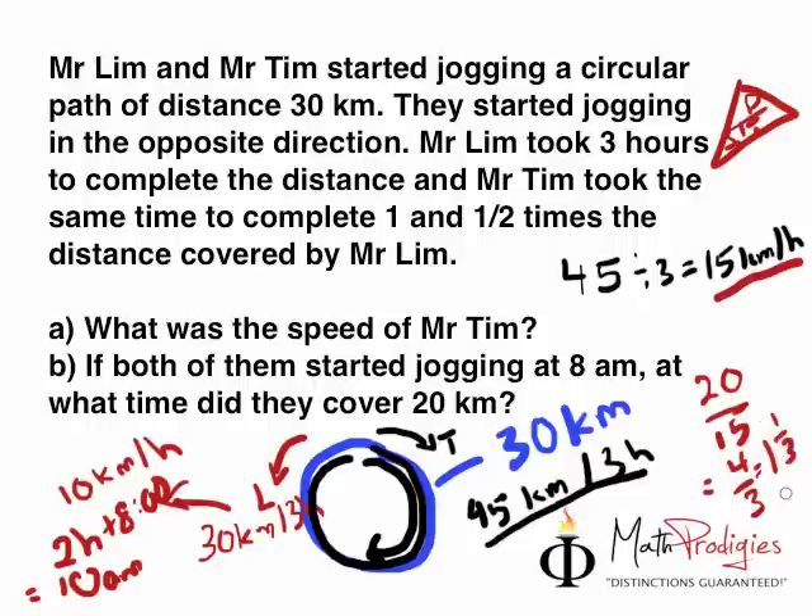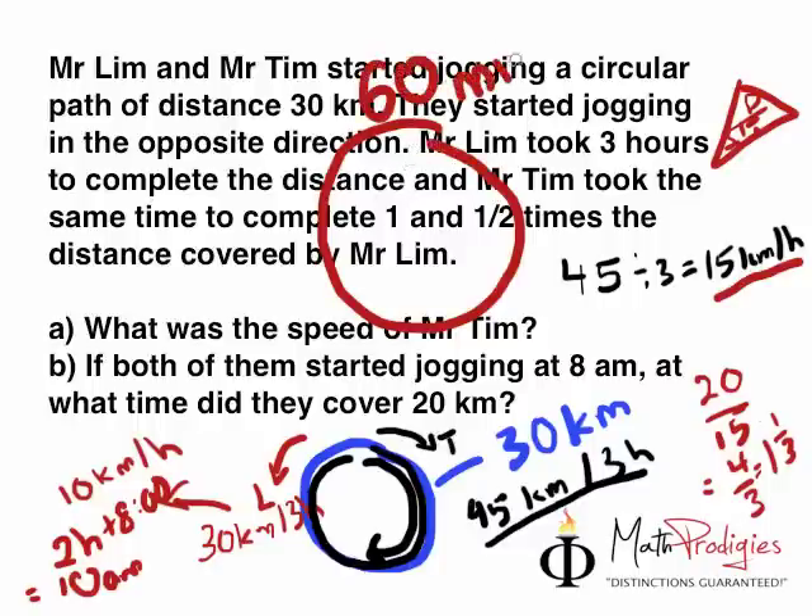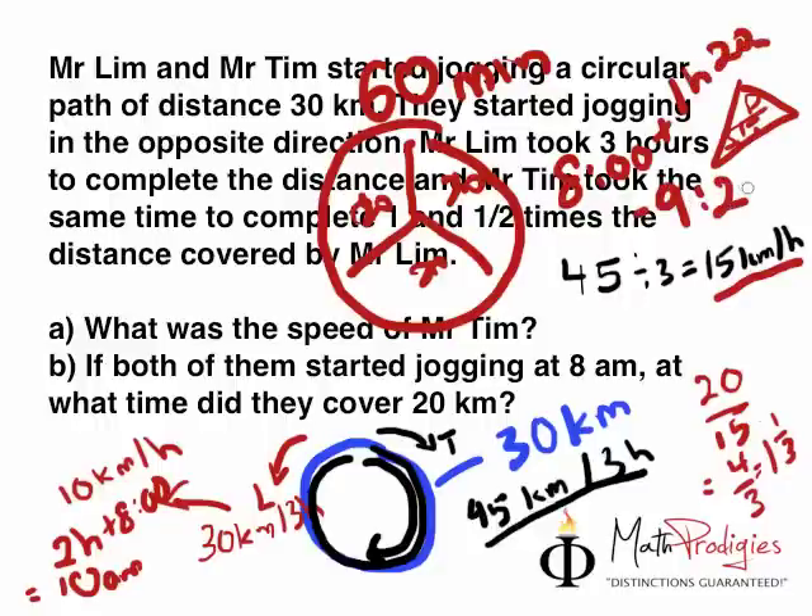So Mr. Tim will take 1 hour and one-third of an hour. What is one-third of an hour? In one hour we have 60 minutes. If we break it into 3 equal parts, we get 20, 40, 60 — so each part is 20 minutes. That means it took 1 hour and 20 minutes. So the answer is: 8 a.m. plus 1 hour 20 minutes equals 9:20 a.m. If you got that right, I'm going to give you a big high five!